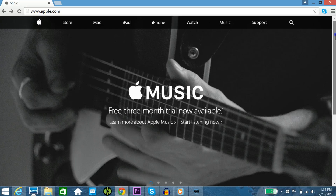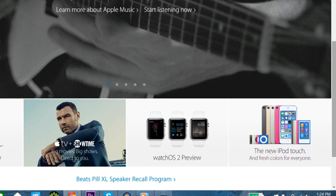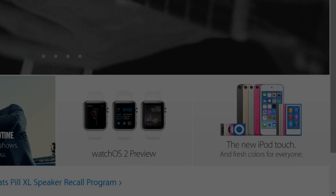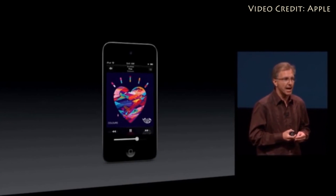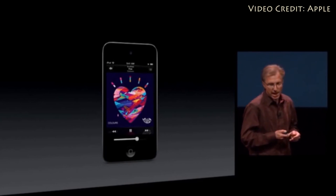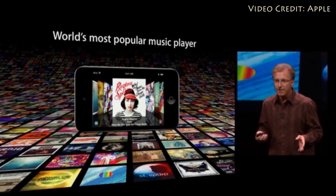Hey, what's up everyone, ZTN Technology News here, and today I've got a really exciting video for you — the Apple iPod Touch has just made a return. After three years of basically no upgrades whatsoever, and a lot of people assuming that Apple had just left the iPod Touch to rot, the music player is back, and honestly it's a better value proposition than ever before.